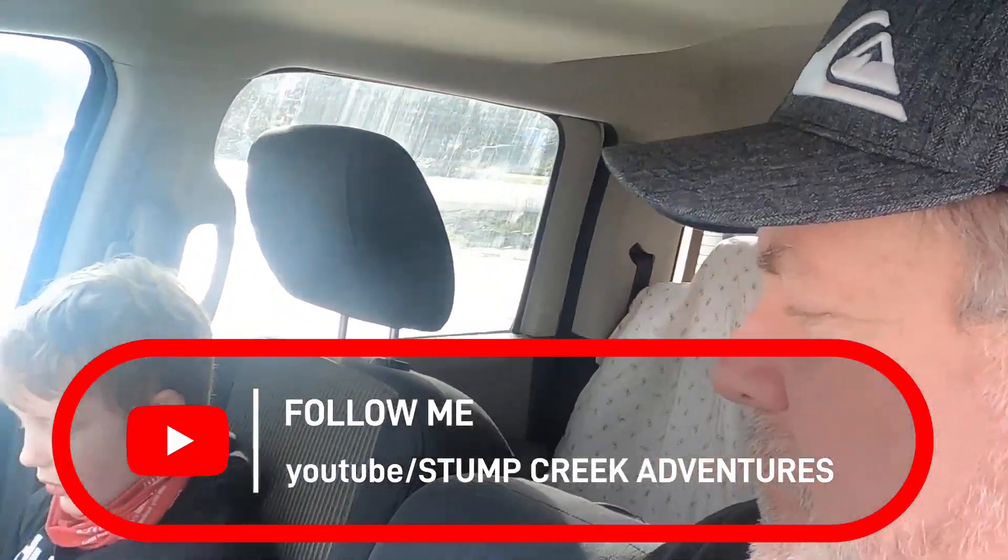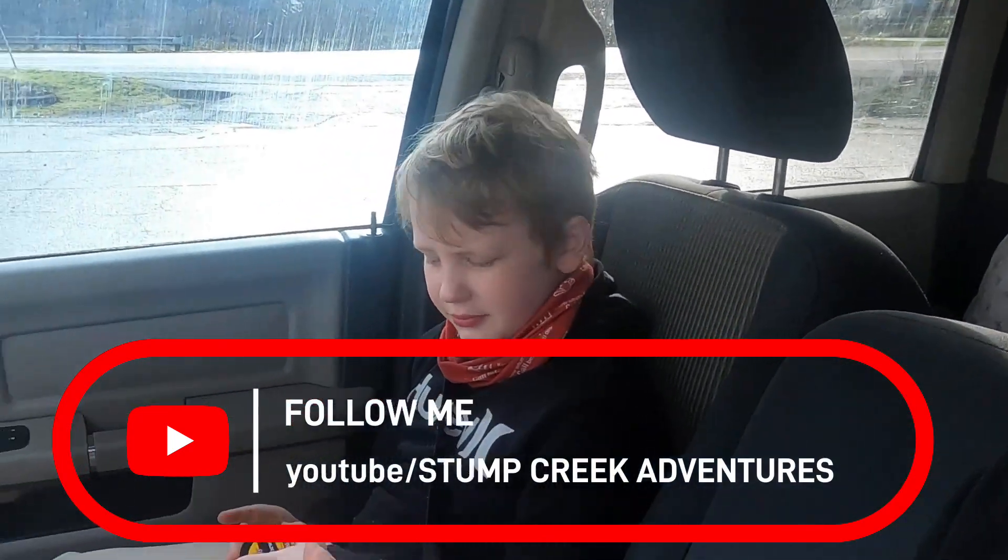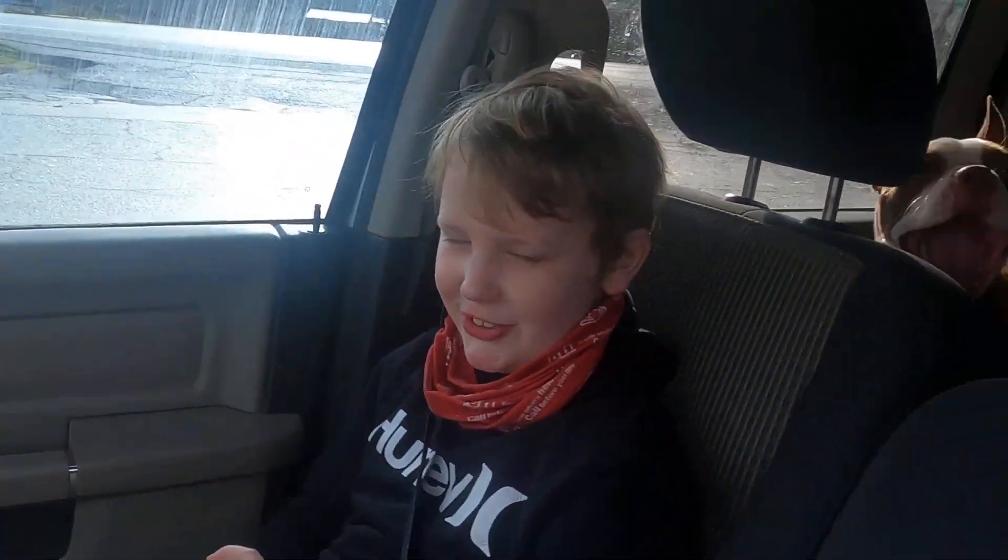Me and Miles are heading for the hills. I got to stop and grab Miles some chew — not actual chew, it's jerky. It's been raining for like, I think a month now. It's snowing, but we're gonna head for the hills and do a little whatever. Get back shortly.